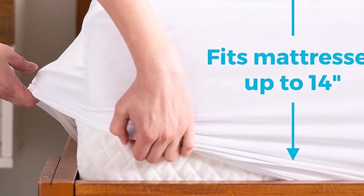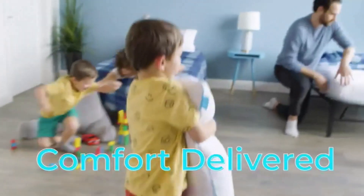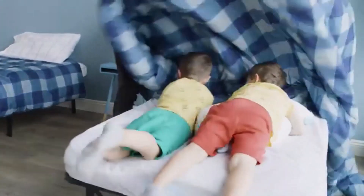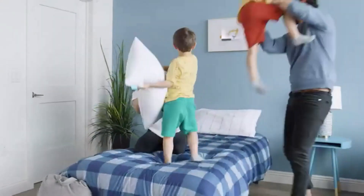What we like about it: Provides waterproof protection against spills and accidents. Ensures a secure fit on various mattresses. What we don't like about it: Might be too noisy to sleep on.